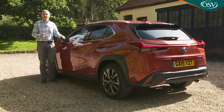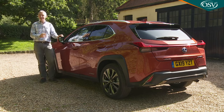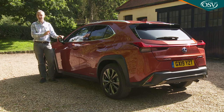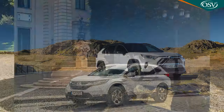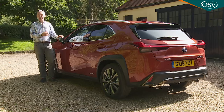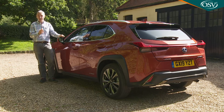As for rivals, the truth is that there's nothing quite the same. The only SUVs you can buy at around this price point with self-charging hybrid power are the Toyota RAV4 and the Honda CR-V. Both cost around the same as this UX and offer more interior and boot space, but neither really qualifies as a premium brand model, and the Honda will cost you significantly more to run.